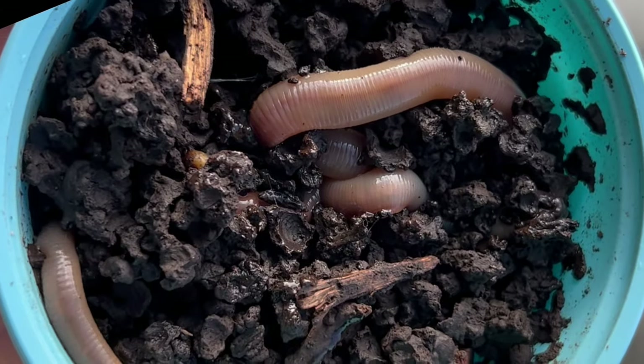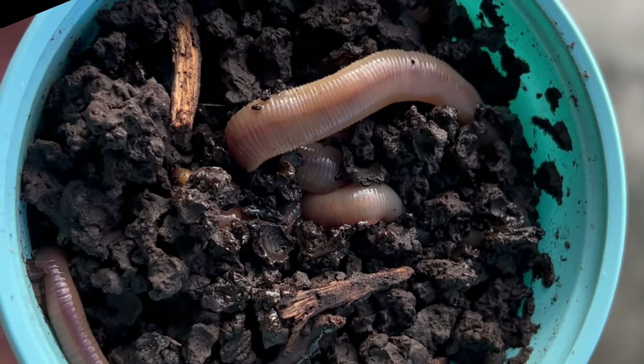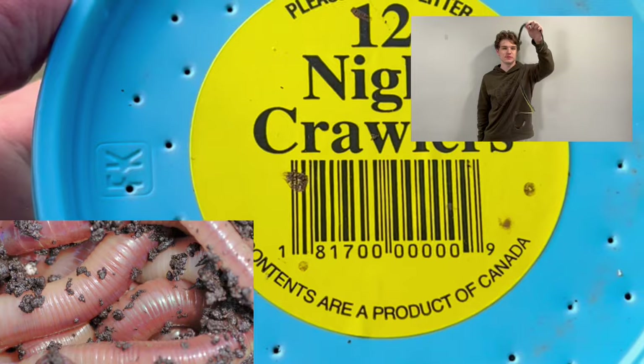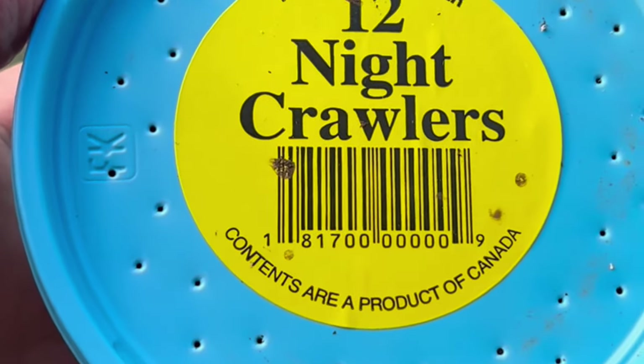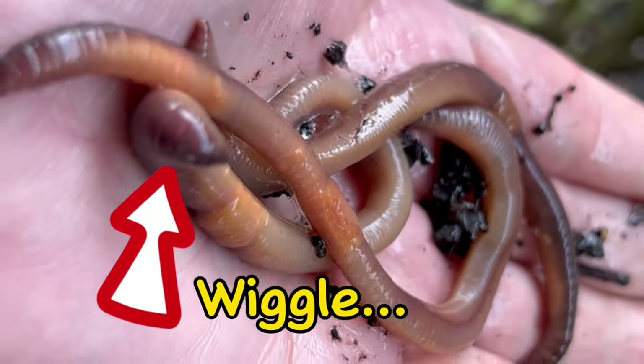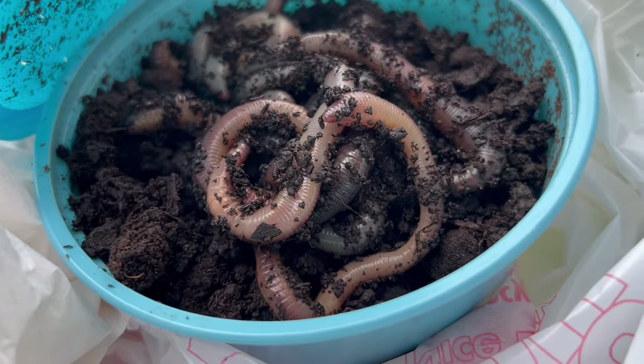The number one top bait for catching channel catfish and bullhead catfish is the live night crawler. It is irresistible to just about any fish that swims, especially catfish, with its natural flavor and wiggle. The bigger the worm you use, typically the bigger fish it will draw in.